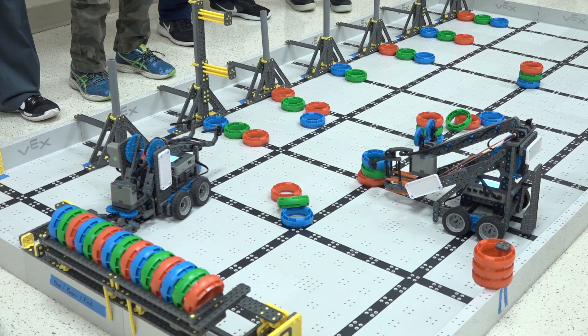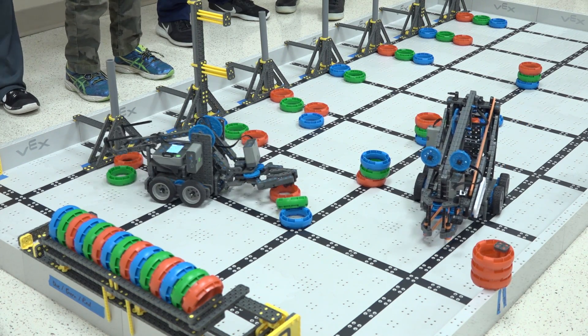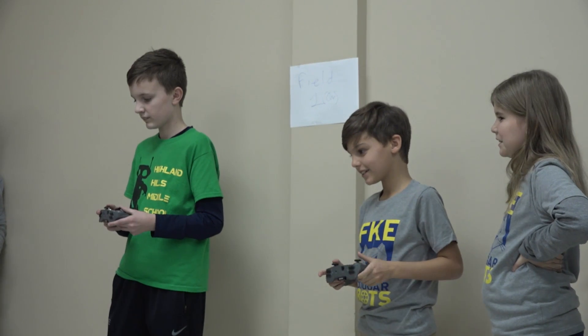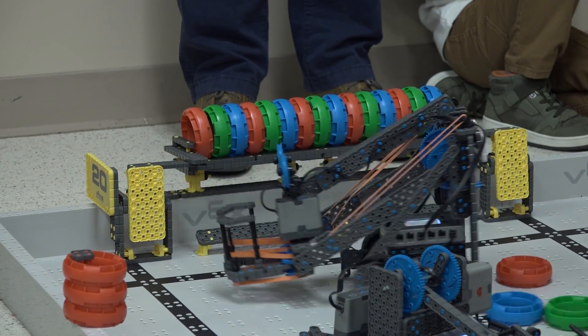We have a rule book and the game that we play this year is called the Ringmaster. We have one minute each round, two drivers. We switch the driver at 30 seconds and then the goal is to grab the rings and put them at the scoring area.